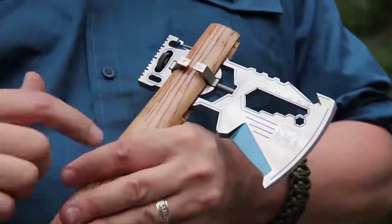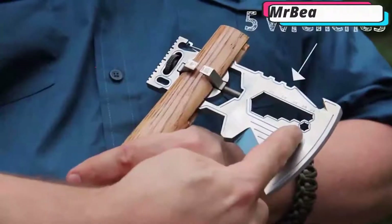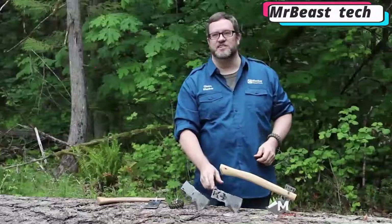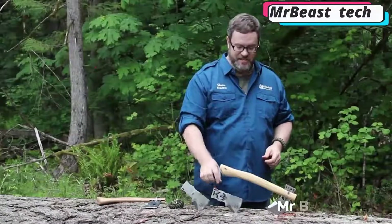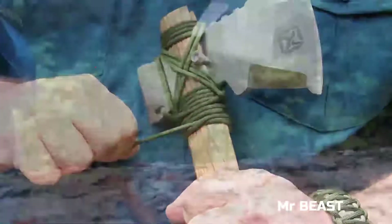Also on the small blade, you can find a hook, a ruler, a lanyard hole, a bottle opener, and a scraper. Depending on the model, the handle can be made of special heat-treated stainless steel or titanium with a blue anodized coating. The cost of this axe blade, depending on the model, goes from $115 to $150.